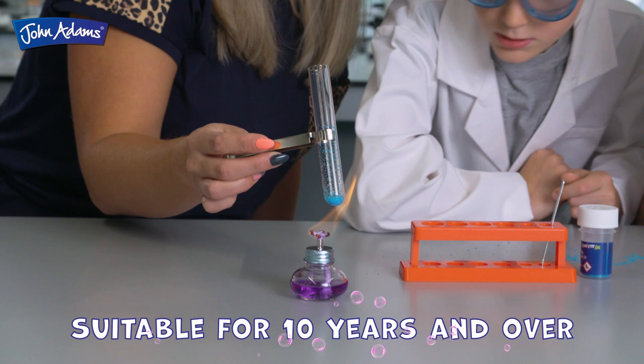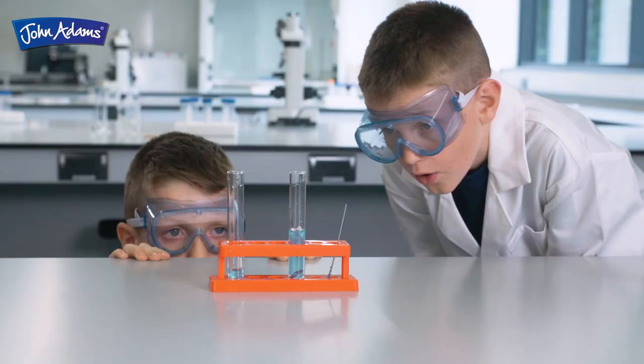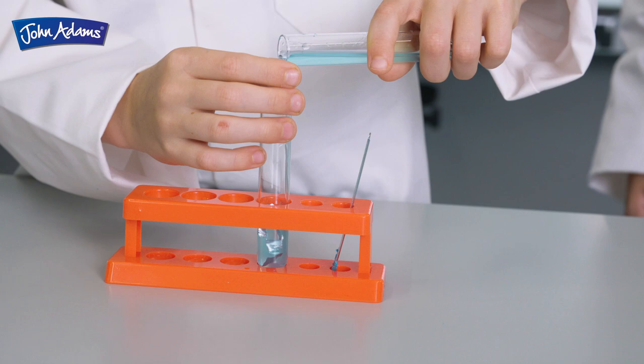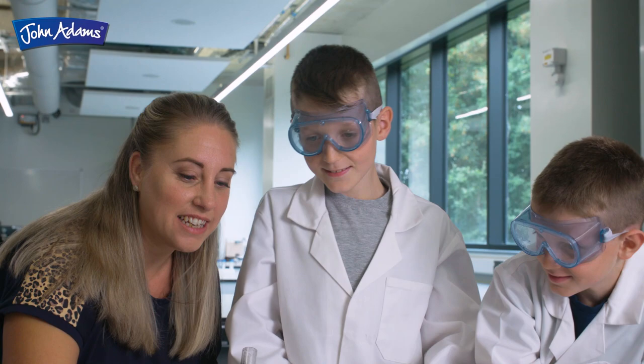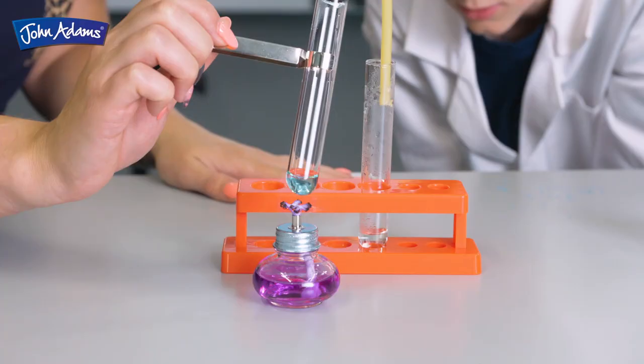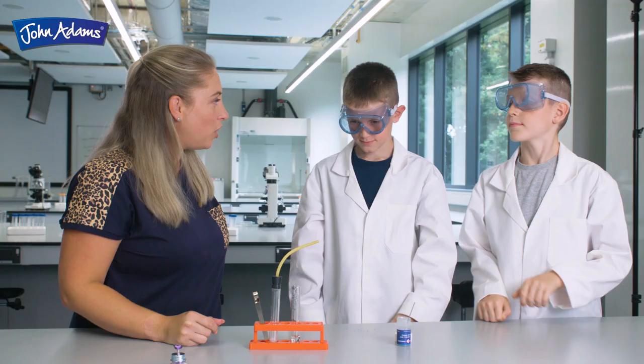The 24-page booklet will guide you through each experiment and teach you about gases, metals, acids, alkalis, salts, electrolytes, indicators, precipitates and crystals in a fun and engaging way.